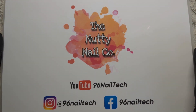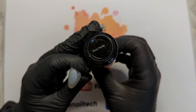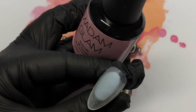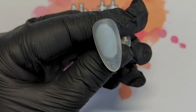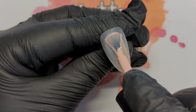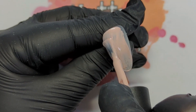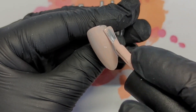Hi nail friends and welcome back to another video. It's been so long but I'm back today, and I'm doing a collab with the Nutty Nail Co of course. So this one is crazy cat lady theme. Emily picked this one so this is exciting. I've never really done anything with cats on nails before, so completely new.